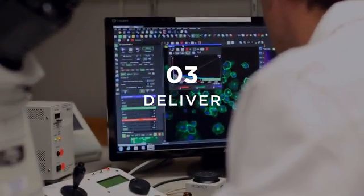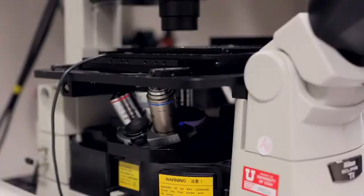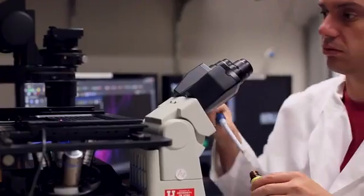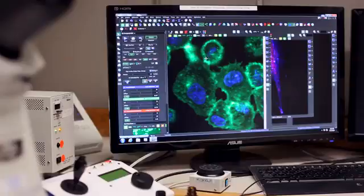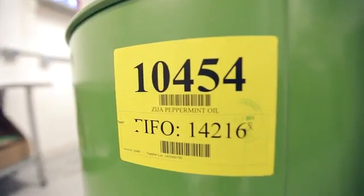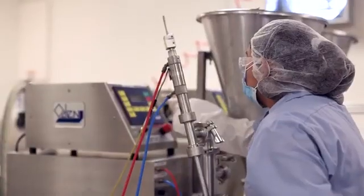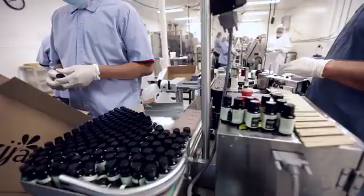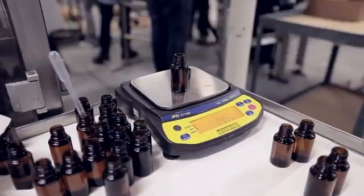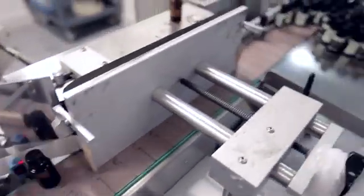Number 3: Deliver. Once our clinical grade Ameo Essential Oils are validated as cell active and permeable, we continue exacting delivery processes to ensure that you receive the entirety of their benefits. We use only pharmaceutical grade manufacturing facilities that follow FDA good manufacturing practices. Each batch is carefully filtered, filled, capped, and sealed with the most scientifically advanced equipment and technology available. Our facilities are cleaned, rinsed, and sterilized between each batch to avoid cross-contamination.